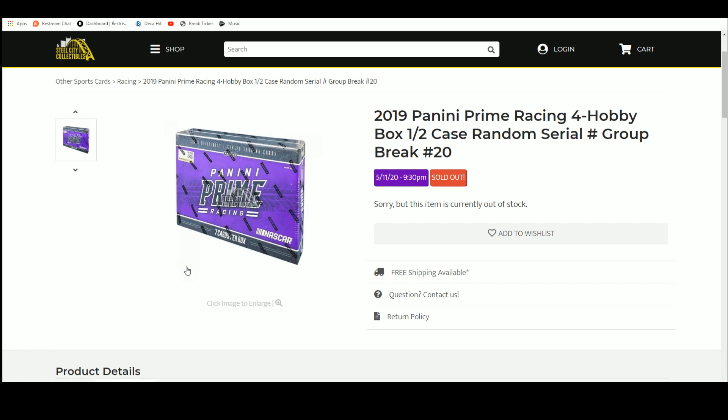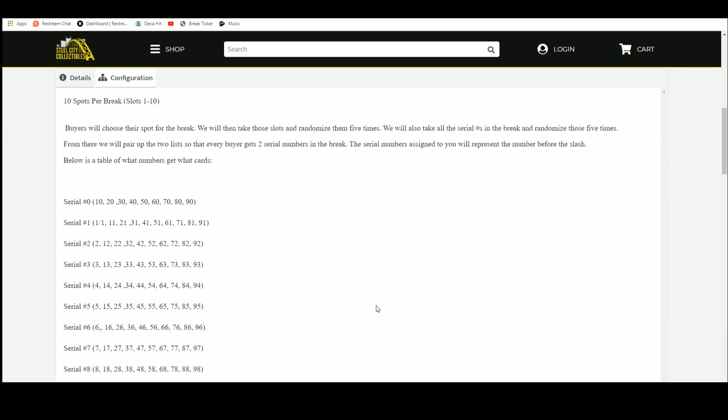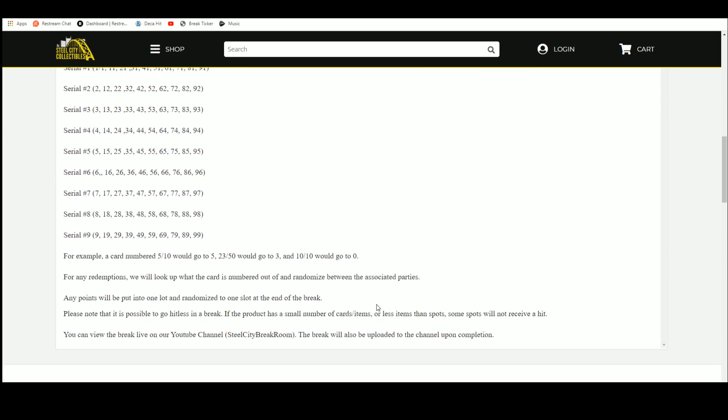2019 Panini Prime Racing, 4 Hobby Box Half Case Random Serial Number Group Break — 10 spots. You choose your spot, we'll take that spot and randomize 5 times. We'll take the numbers and randomize those 5 times. Everybody gets a number in the break. For example: 5 of 10 goes to spot 5, 23 of 50 goes to spot 3, 10 of 10 goes to spot 0.